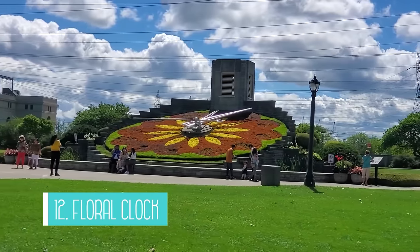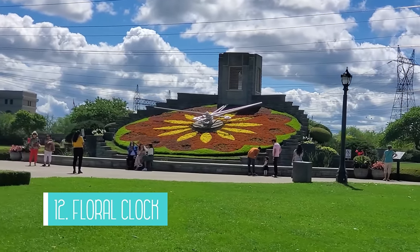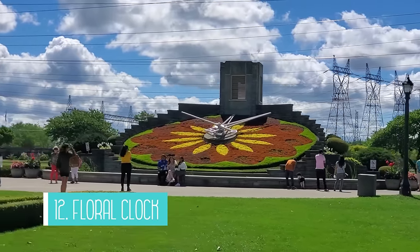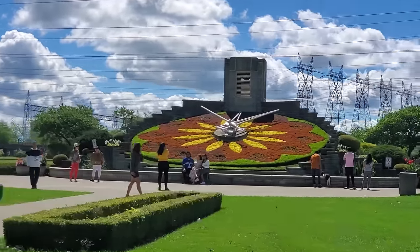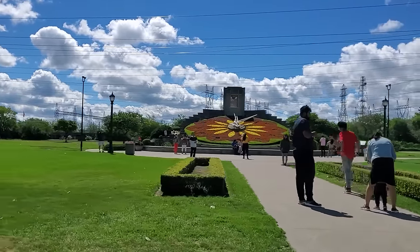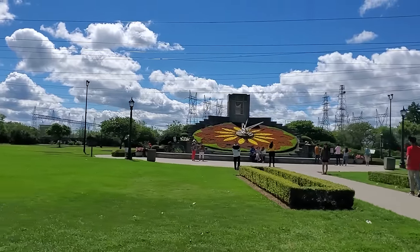Number 12 is the Floral Clock. This famous clock is made out of up to 16,000 bedding plants that are changed twice a year. It's a popular tourist attraction and can get really busy. We decided to do a drive-by on our latest visit, but if you have the time, you should definitely stop here.